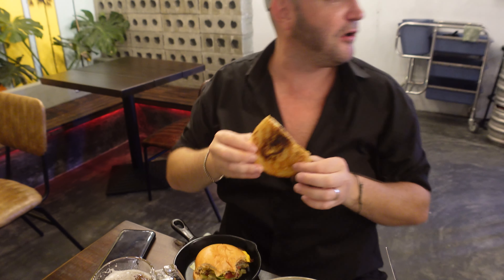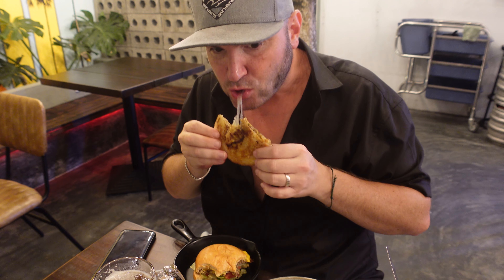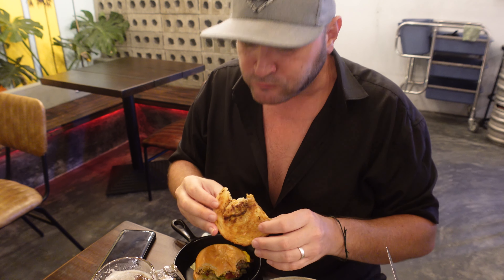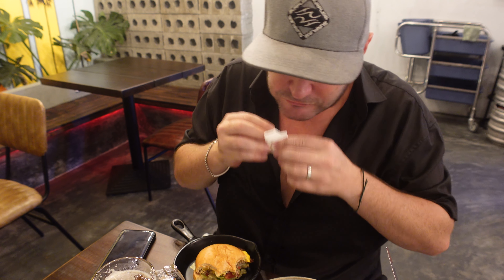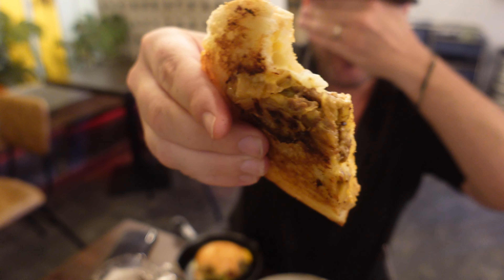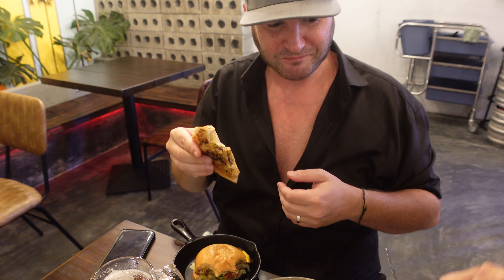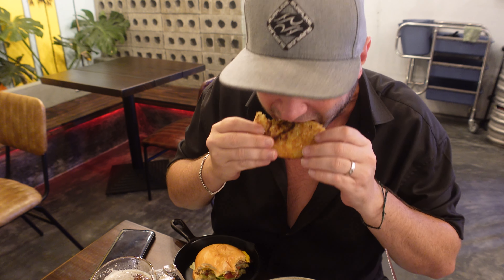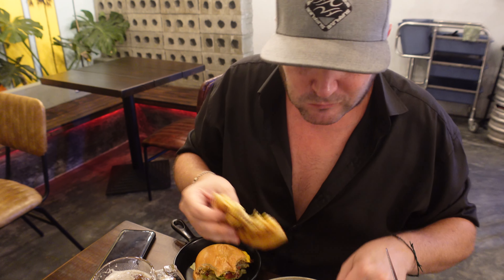They actually do a patty melt and they cook it properly — it's a proper one. The crosshatch on this... oh, the patty melt. It's like a proper old-school patty melt.